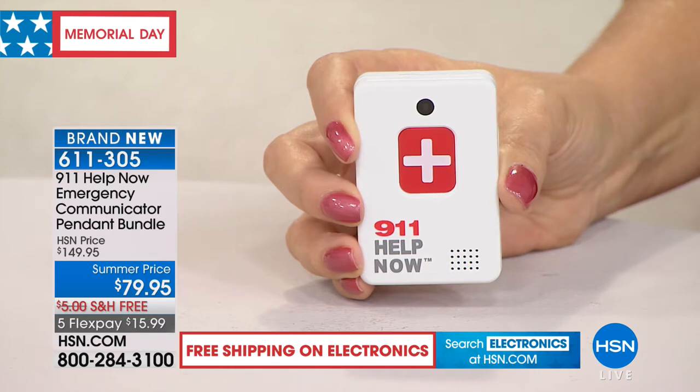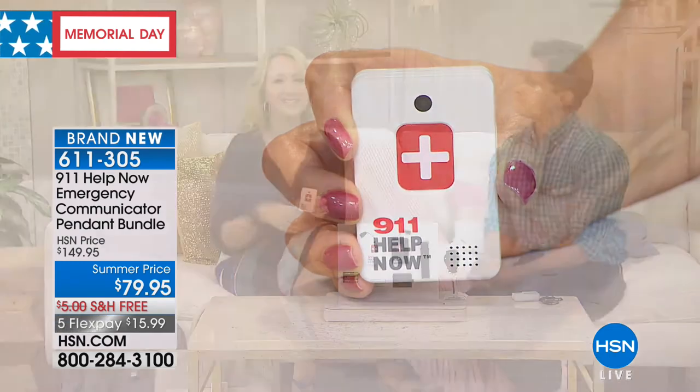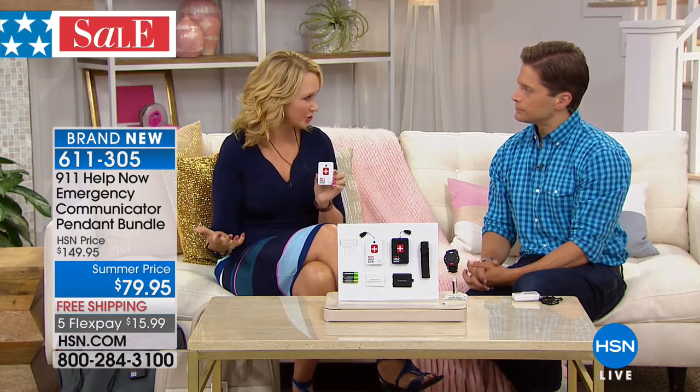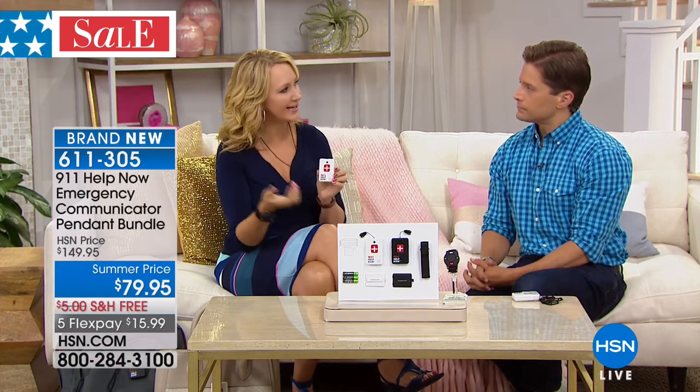911: 'What's your emergency?' 'Hi, I'm testing the 911 Help Now pendant. Can you hear me?' '911 operator: Yes I can.' See how easy that was? If you can push a doorbell, you'll be able to press this button. There aren't all the extra steps you have with a cell phone — getting past the lock screen, trying to dial numbers. Maybe you're incapacitated in a way where you don't have full use of your hands.